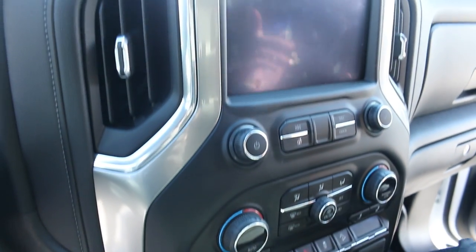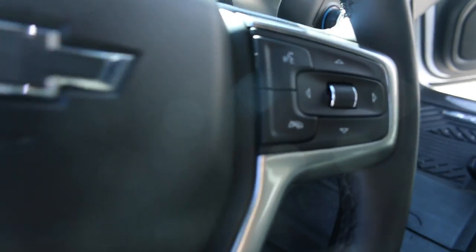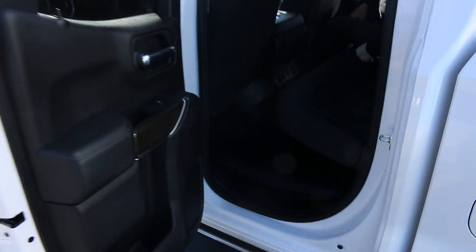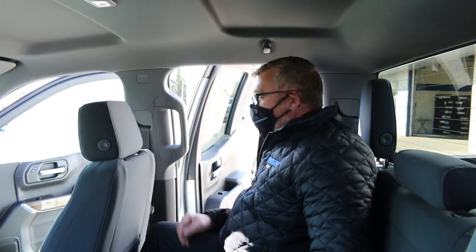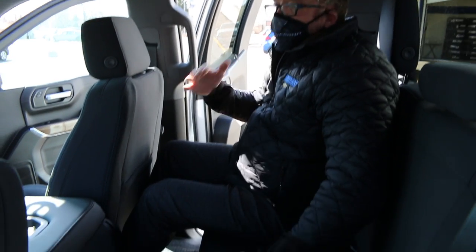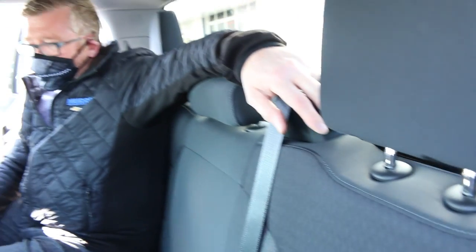I'm going to quickly sit in the back and show you exactly how much room there is. Now, I'm 5 foot 11, give or take half a centimetre, and I'm OK in the back — and that seat is pushed right the way back as well. So obviously there's plenty of room in here for passengers, even adults as well as kids.